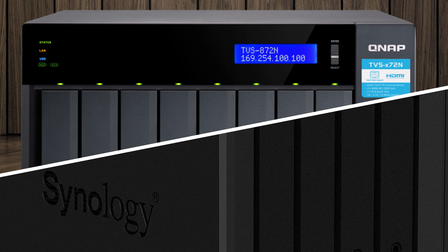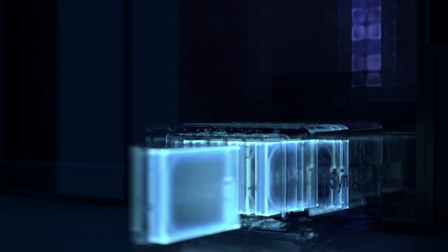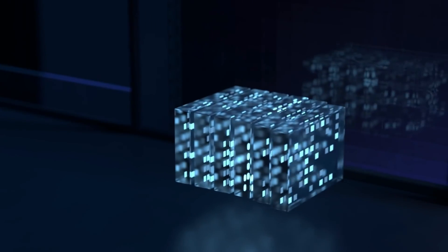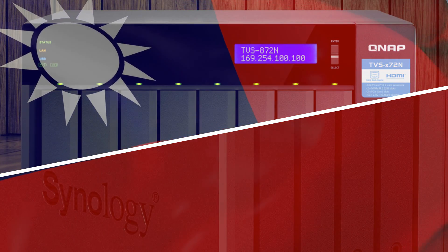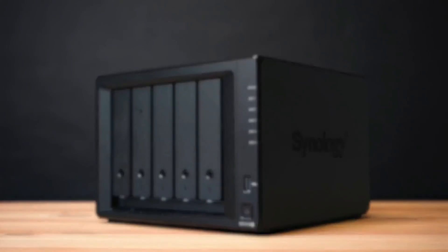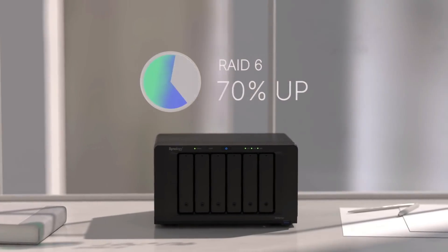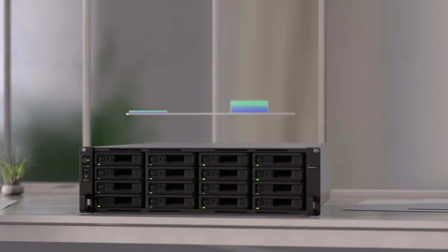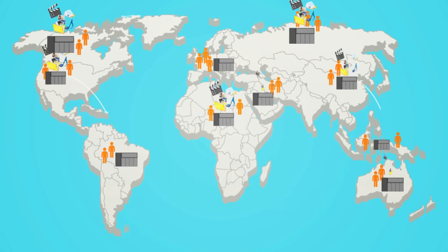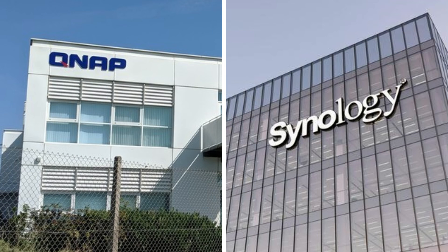QNAP and Synology are both very recognizable brands in the network-attached storage space. If you're caught up in the brand war between various NAS manufacturers and wondering which to buy, you've come to the right place. It may come as a surprise that both QNAP and Synology are Taiwan-based companies. Both brands have a solid global presence with regional headquarters in North America and points of presence dotting from the United Kingdom back to Asia, so the point of origin shouldn't overly concern you.